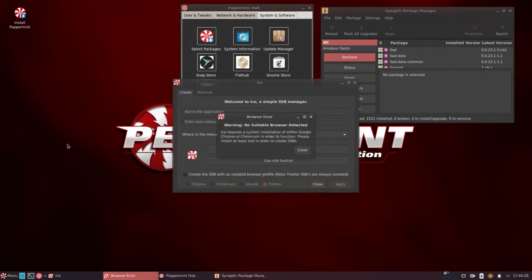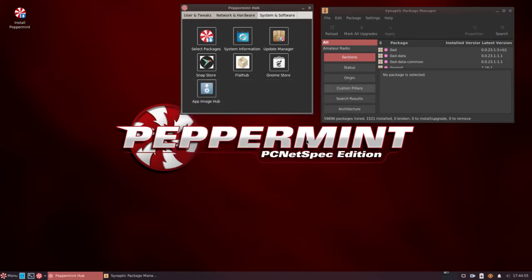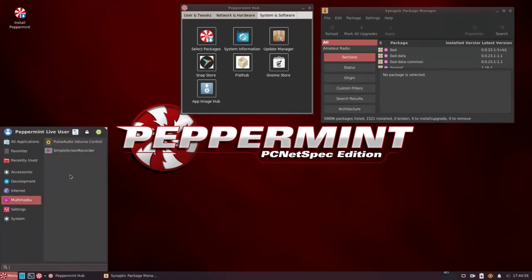Under internet, we have ICE applications. It says no suitable browser detected — ICE requires a system install of either Chrome or Chromium in order to function. That's perfectly understandable, but why isn't a web browser already installed? Not that it's hard, but for a beginner, I think we should already have a web browser installed and ready to go. Just a personal nitpick. Other than that, this works perfectly fine.